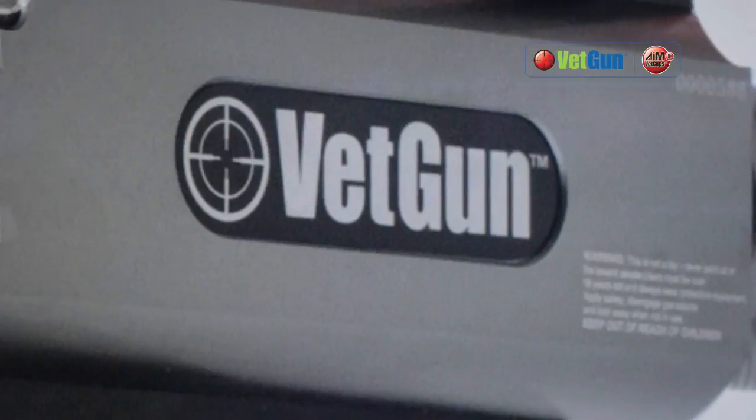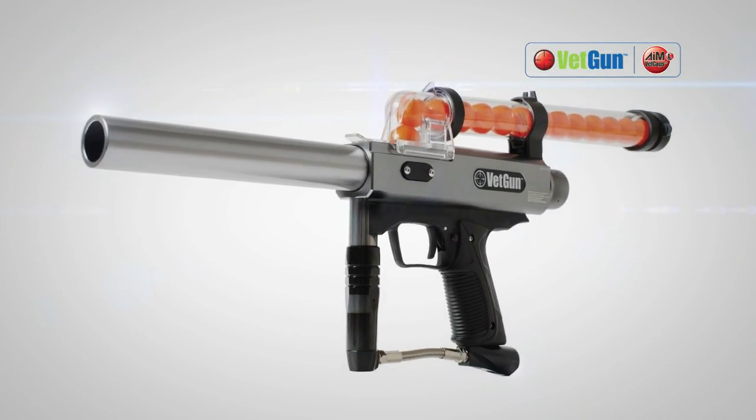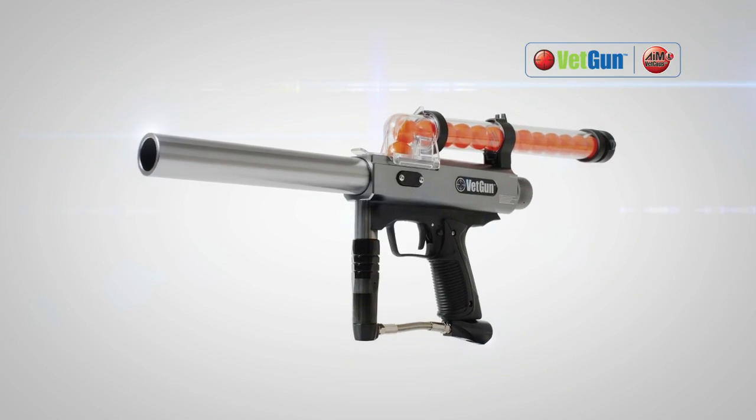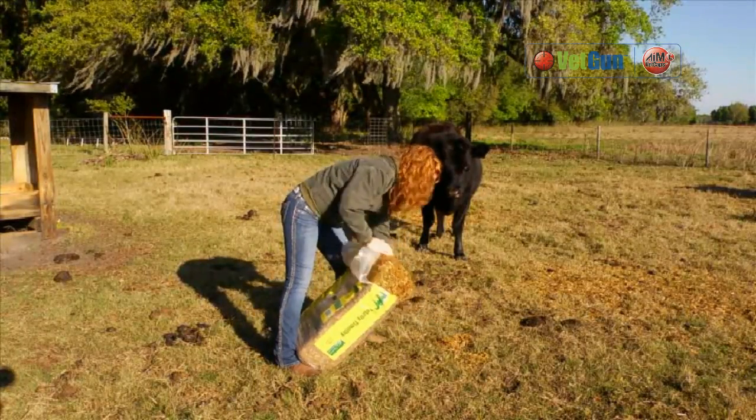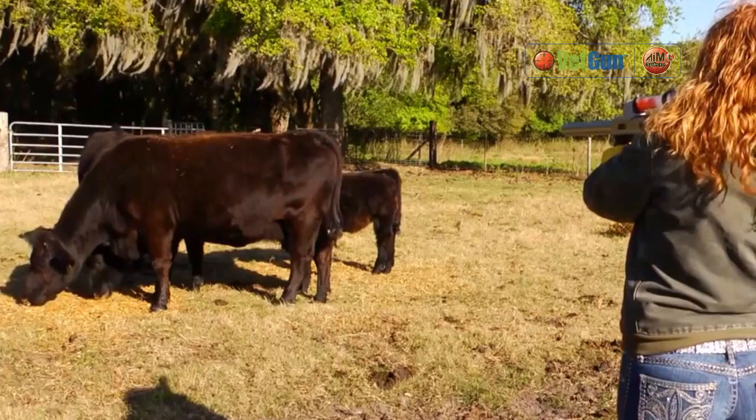Now that's all changed with VETGUN, an innovative delivery platform designed to apply insecticides to cattle without needing to handle them. VETGUN lets you treat and re-treat cattle anytime you need, all from a safe distance.